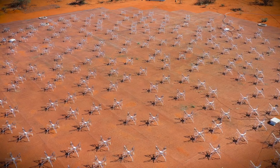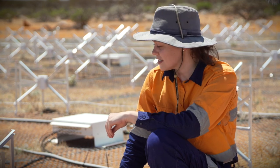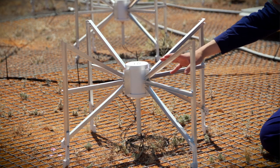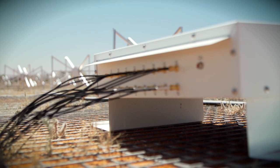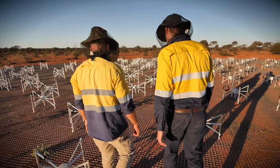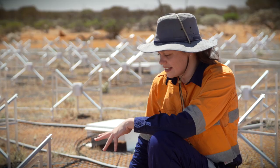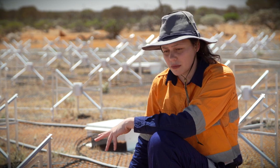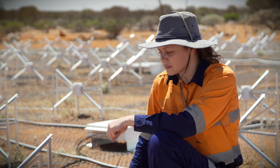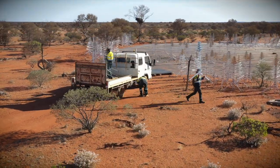This is the Engineering Development Array. It's exactly the same configuration as the Aperture Array Verification System, but it uses these small dipole antennas instead of the large Christmas tree-shaped Scala antennas. These bowtie antennas are the same type that are used by the Murchison Widefield Array, which is a precursor instrument to the SKA, also located here at the Murchison Radio Astronomy Observatory. These antennas have been used by the MWA since 2013, so we understand the characteristics of them extremely well. That's why we're using them here in the EDA to compare and contrast with the Scala antennas.